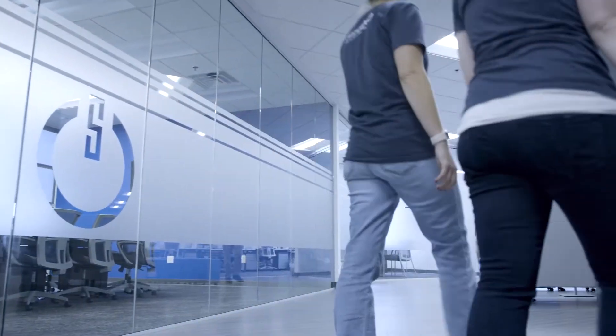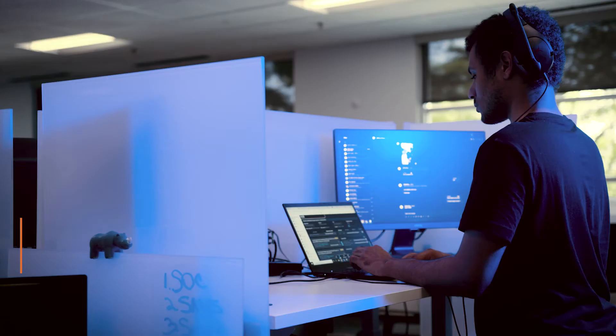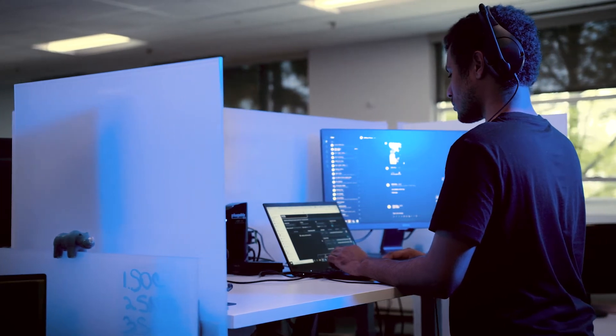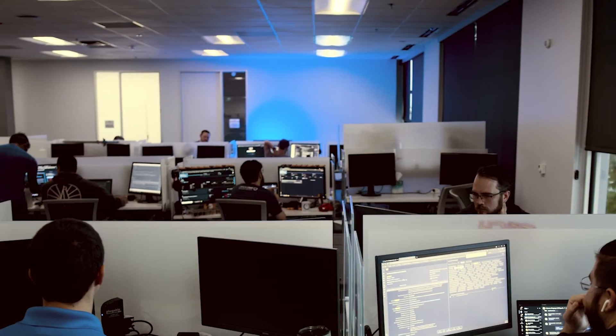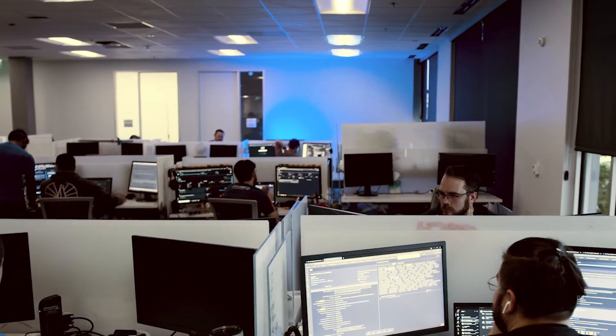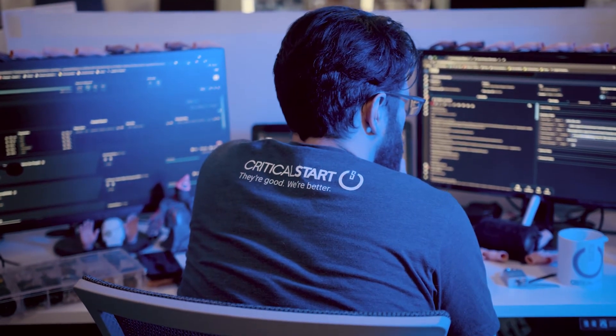We start our customer engagements when we kick off the project. When we integrate the product into ZTAP, we immediately start receiving those alerts and with our trusted behavior registry, we start resolving those alerts immediately for that organization. We also have a day one mentality where alerts that we've seen that are either a high or a critical that we've seen in the past — those are things that we can auto route to the SOC for immediate investigations so that they are resolved for your organization immediately.